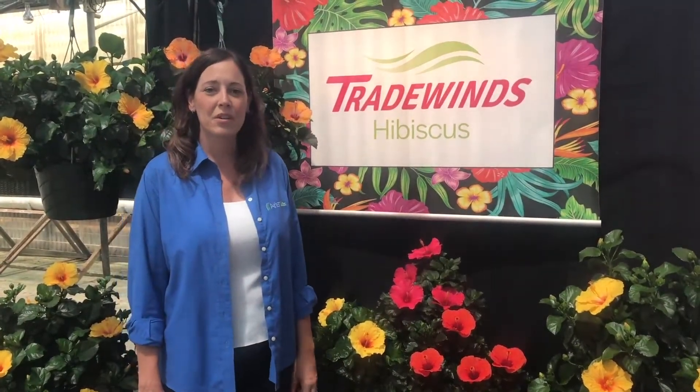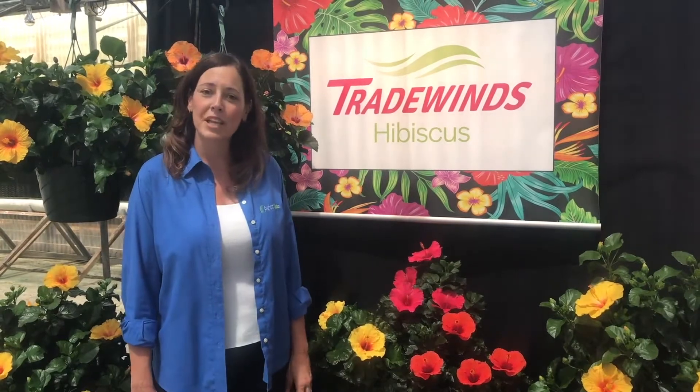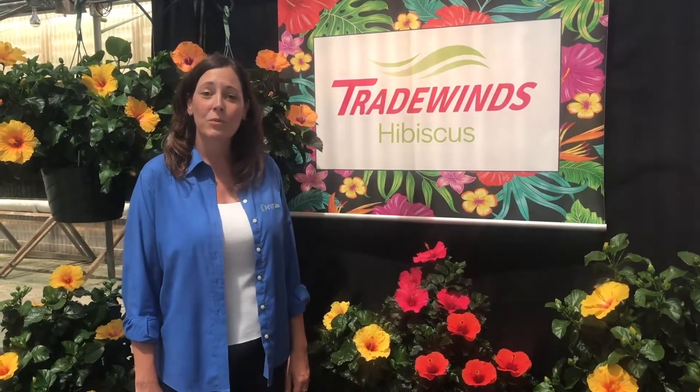Hi, I'm Teresa Novak with Aris Horticulture and I'm the Florida sales representative. Today I'm here to talk to you about our Tradewinds Hibiscus.